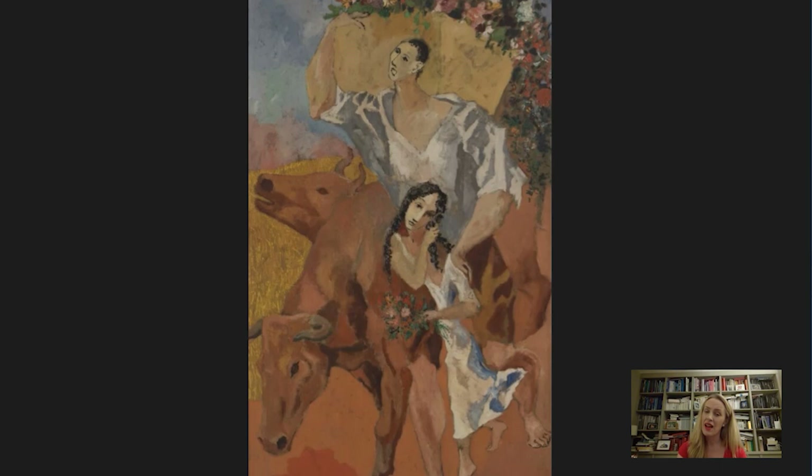Picasso had been born in Malaga in 1881, so he was Spanish, and by this time he had settled in Paris, which was a great city if you were an artist. In Paris, he lived in a set of studios called the Bateau Lavoir, which translates as the laundry boat. It was a very funny building in the district of Montmartre, and lots of artists and writers lived there. One of the figures that he met there was a woman called Fernande Olivier. The two of them met in 1904, and they became lovers.